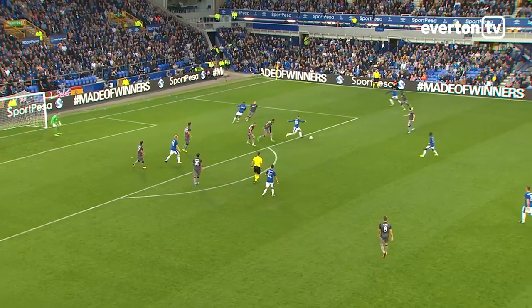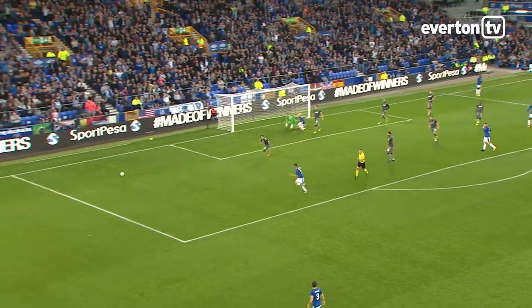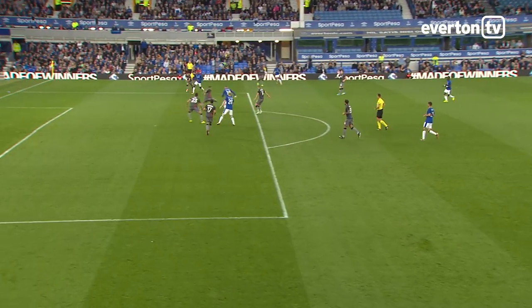Martina for Rooney — good touch from Rooney. Martina again, oh so close to Davy Classen, that. He was inches away from getting a touch.